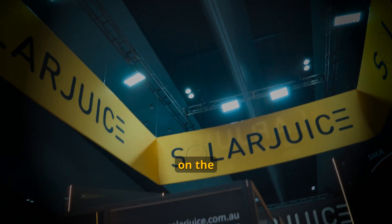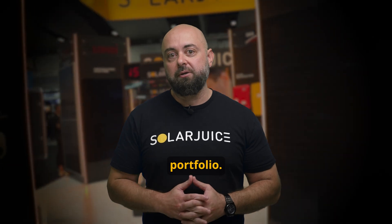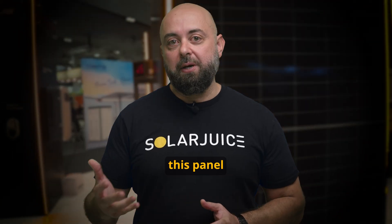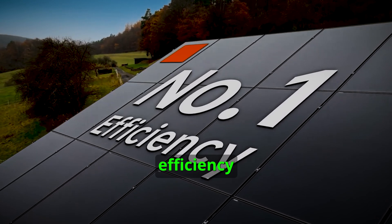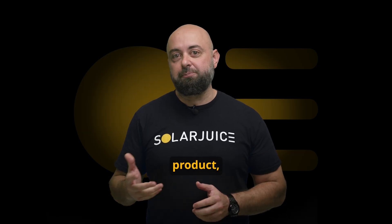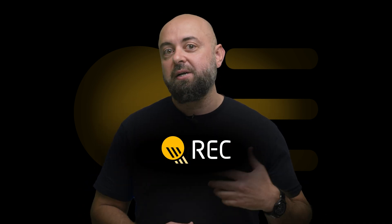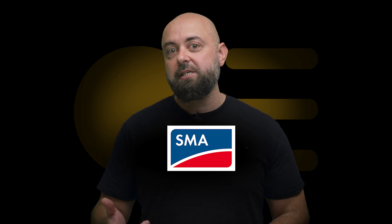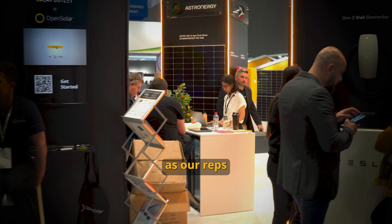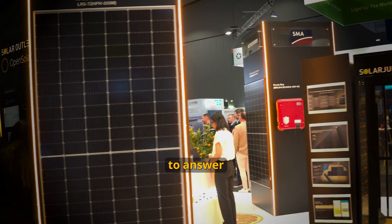Now, Smart Energy Expo 2024. Solar Juice will be exhibiting on the 6th and 7th of March, where we'll be highlighting our newest addition to our solar panel portfolio. Some unique selling points of this panel are its cutting-edge technology, superior efficiency, and in my opinion, the best looking panel in the market. In addition to showcasing our latest product, we'll also be featuring our well-known brands like Trina, REC, Fronius, SunGro, SMA, Enphase, and Shledder. Be sure to swing by our stand, as our reps from Solar Juice, OpenSolar, and Solar Outlet will be available to answer any questions.